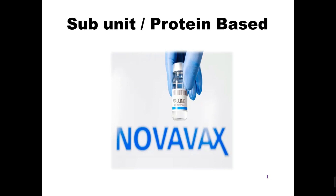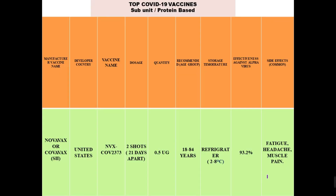Next is the subunit or protein-based vaccine, which is Novavax. The real name is NVX-CoV2373, manufactured by Novavax, a pharmaceutical company in the United States. The developer country is the United States. It requires two doses 21 days apart, with a quantity of 0.5 ml. The recommended age group is 18 to 84 years, and it can be stored at 2 to 8 degrees centigrade, which is refrigerator-level temperature. Its effectiveness against the alpha strain is 93.2%.